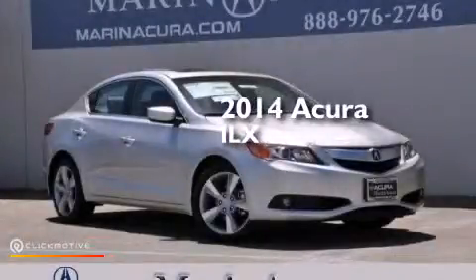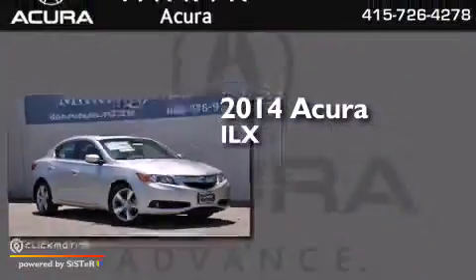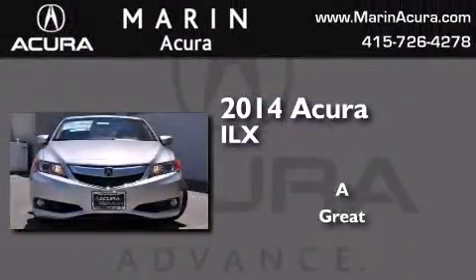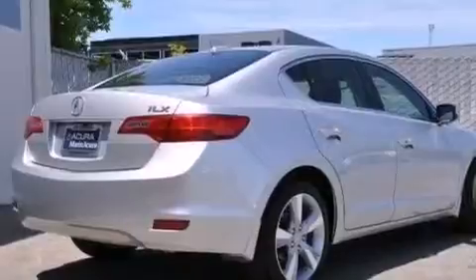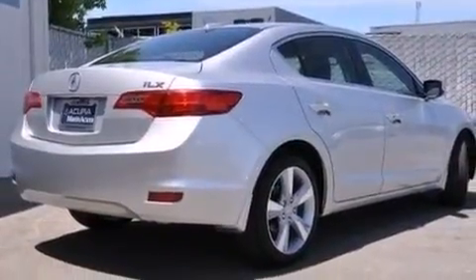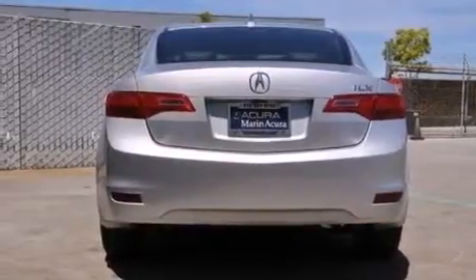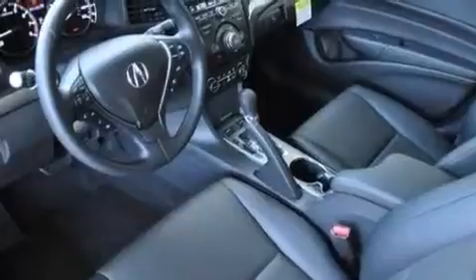This is a brand new 2014 Acura ILX. Its top features include a voice-activated navigation system, Bluetooth mobile device connectivity, a rearview camera, voice activation technology, and a sunroof.